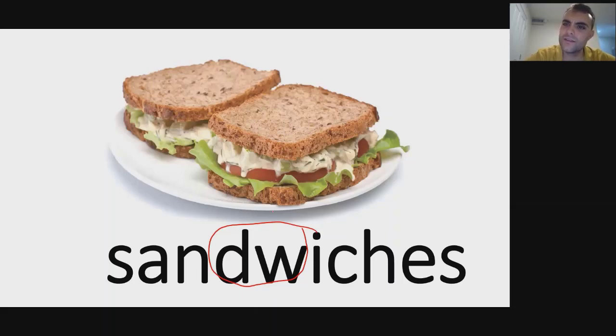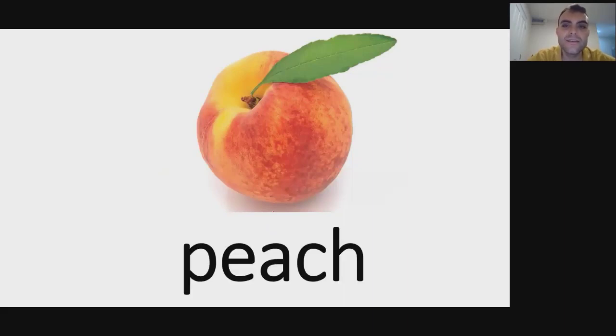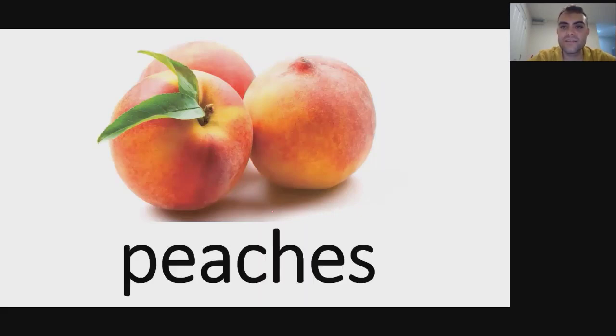Sandwich. Sandwiches. Did you notice that even though it's spelled 'sandwich,' we usually end up saying it like 'sandwich' — that's just the way the language works. I want to eat a sandwich. Do you like sandwiches?